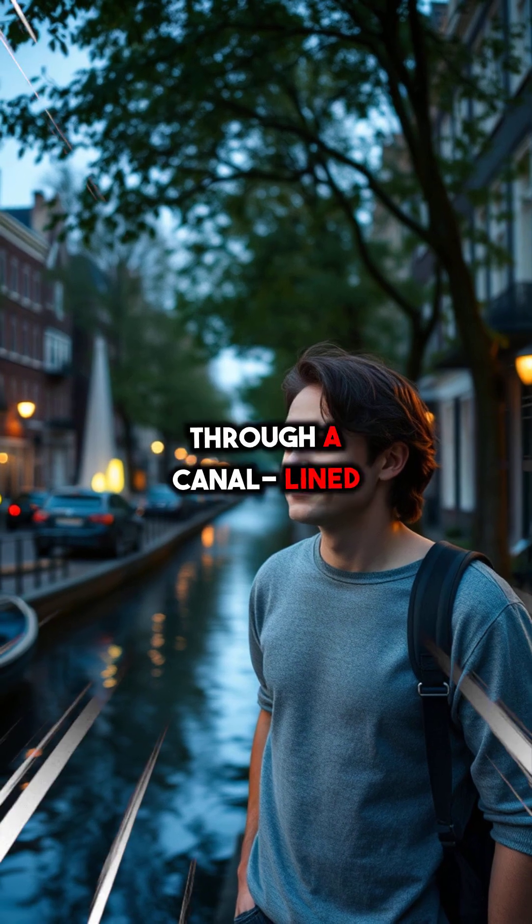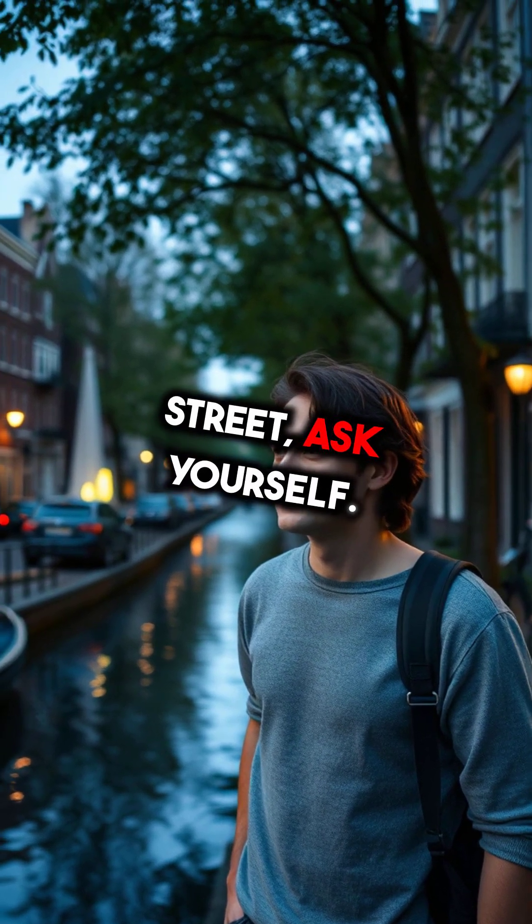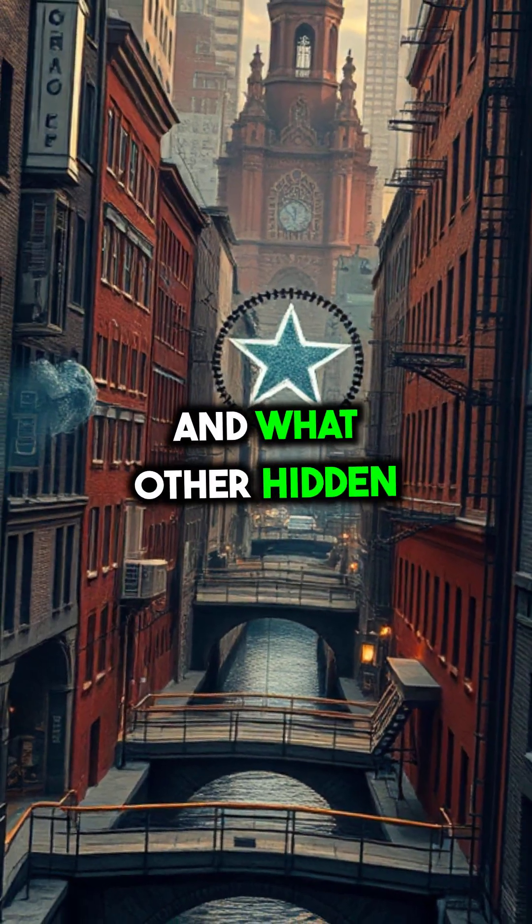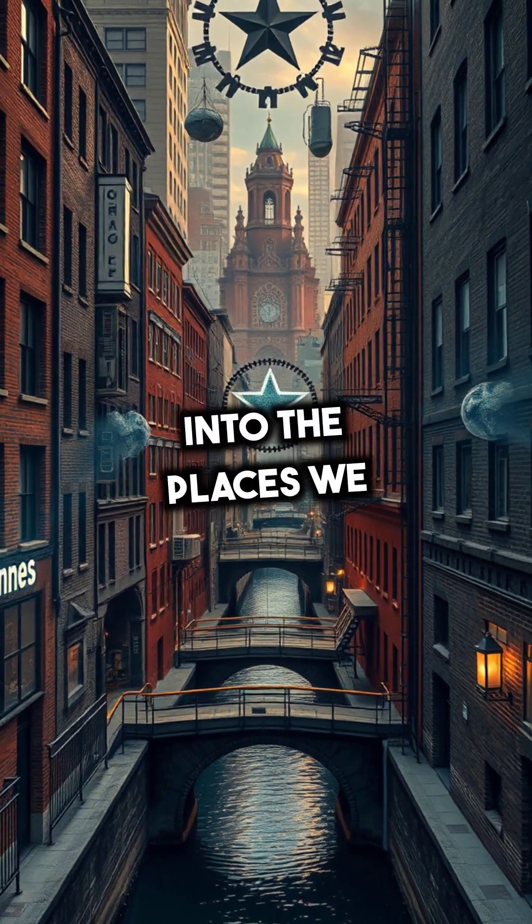So next time you stroll through a canal-lined street, ask yourself: could your city's design actually save it from disaster? And what other hidden purposes might be built into the places we live?